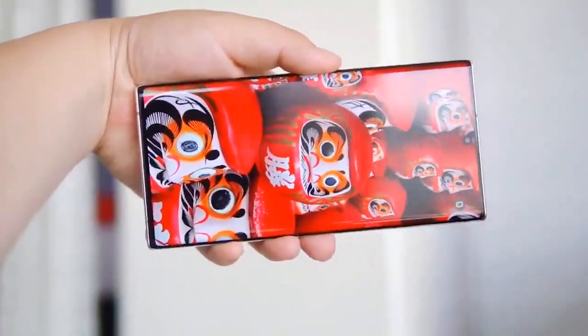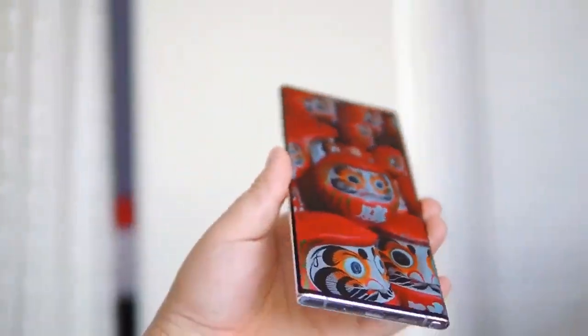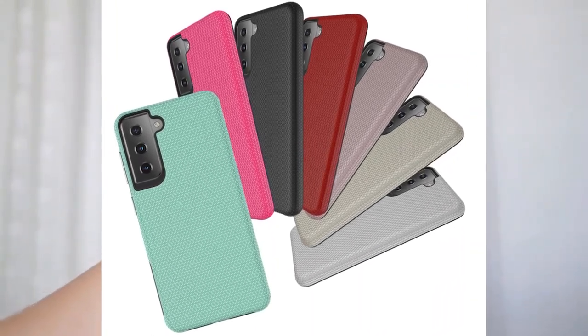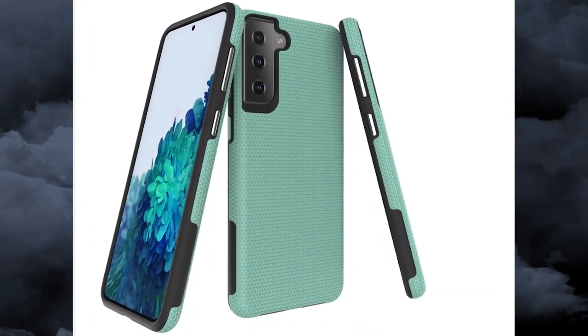Bixby Voice unlocking will apparently be part of One UI 3.1, the version of Samsung's skin that will ship with the Galaxy S21 devices. The feature will also make it to other Samsung handsets as they get updated to One UI 3.1.